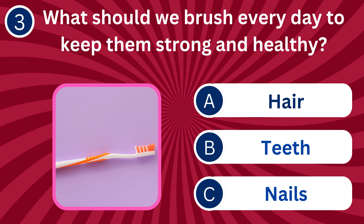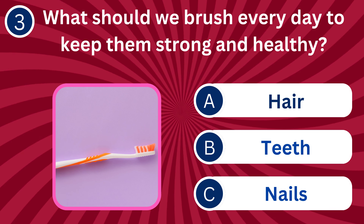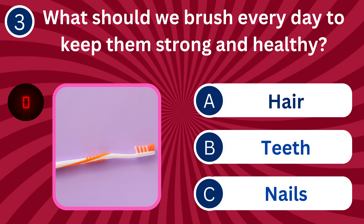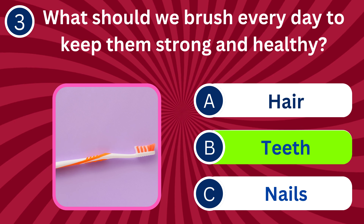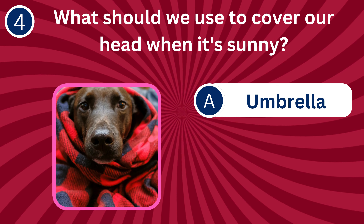Question number three: What should we brush every day to keep them strong and healthy? A. Hair, B. Teeth, C. Nails. The correct answer is B. Teeth. Brushing teeth daily prevents cavities, gum disease, and keeps them strong.